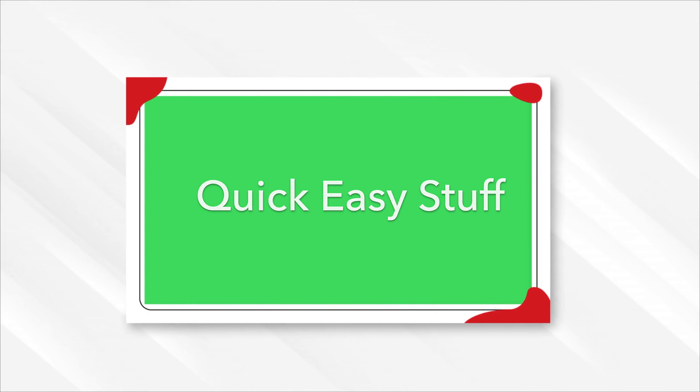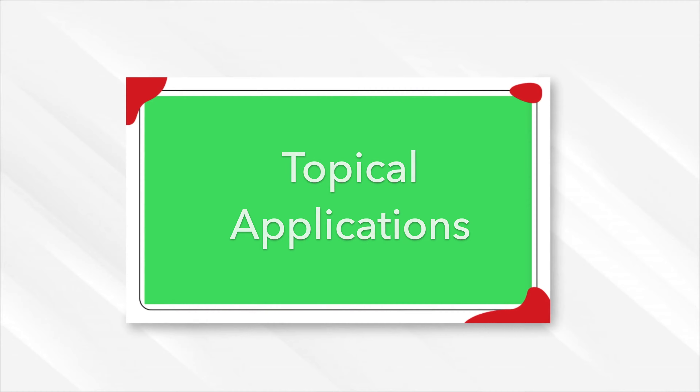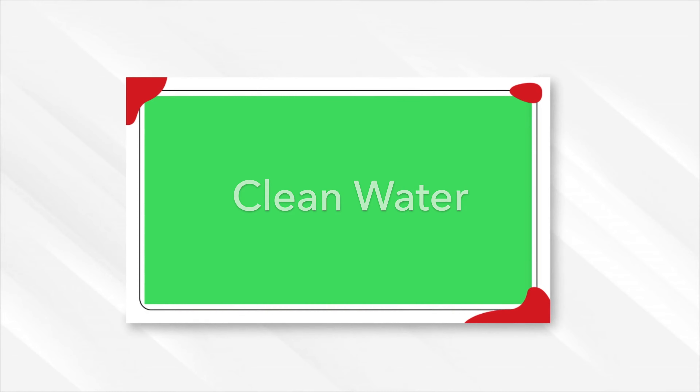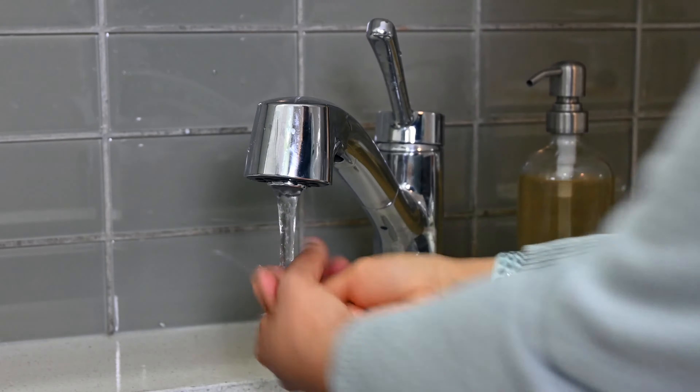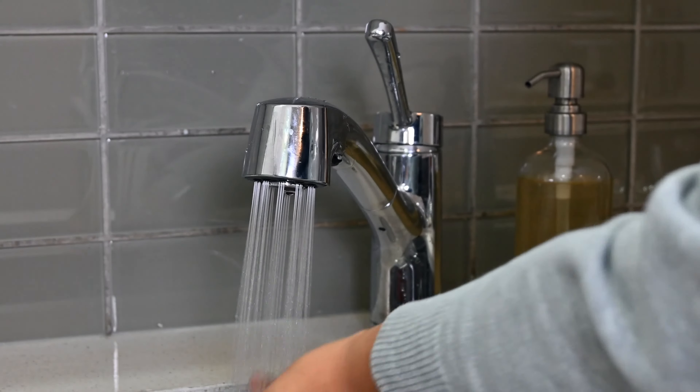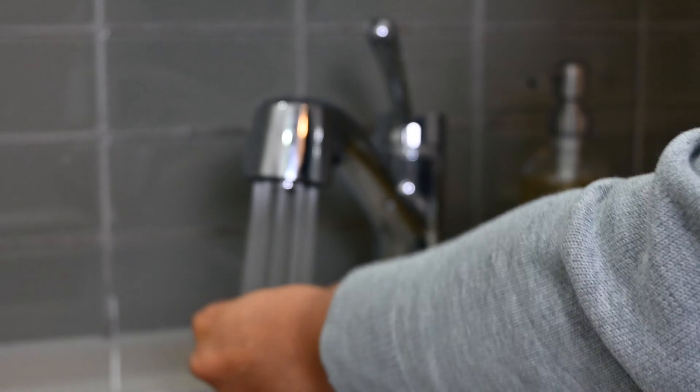The quick and easy stuff — topical applications. Here are the four topical applications that I use for my skin on my face. Number one: clean water. For most of us in developed countries this may seem like a no-brainer, but I do not take clean sanitized water for granted when I turn on that tap of mine.